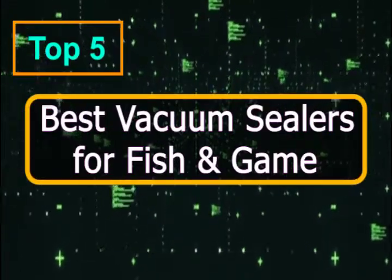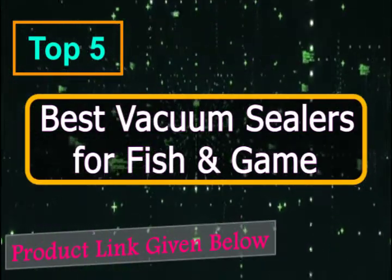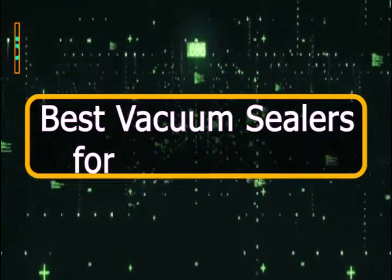A good vacuum sealer will ensure preserving your food in the best possible way, staving off freezer burn, and keeping it fresh and delicious for longer. The best part is that the use is not limited to preserving fish and game.